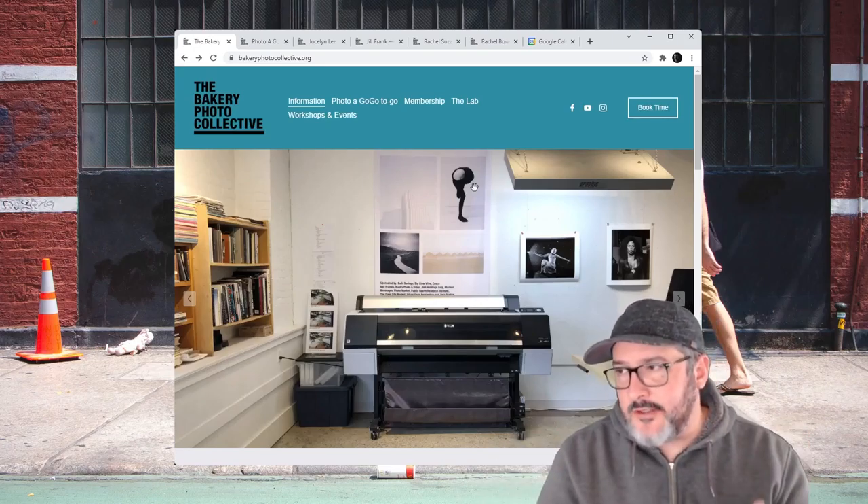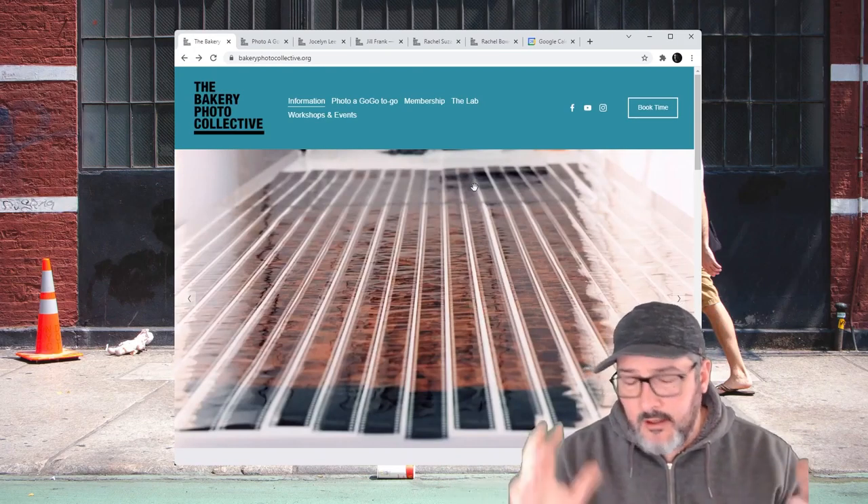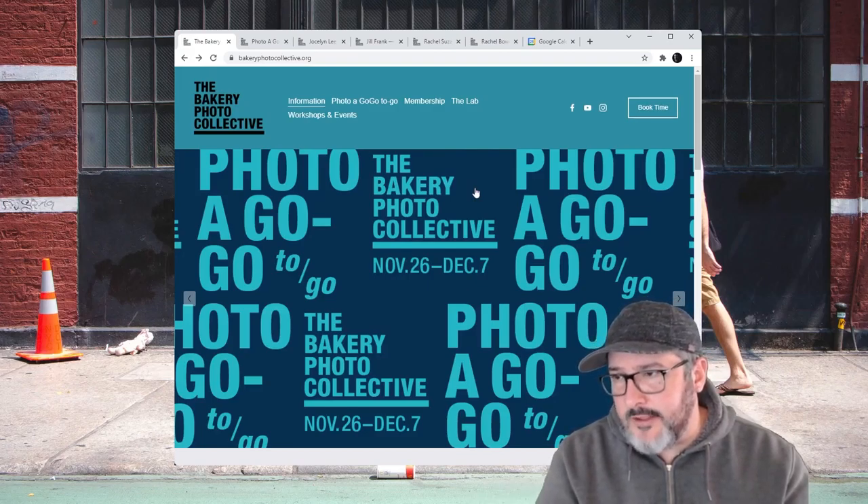The Bakery Photo Collective is actually a facility in Portland for digital and analog photographers. They offer workshops, they have an artist talk series, and they've put together an artist residency.